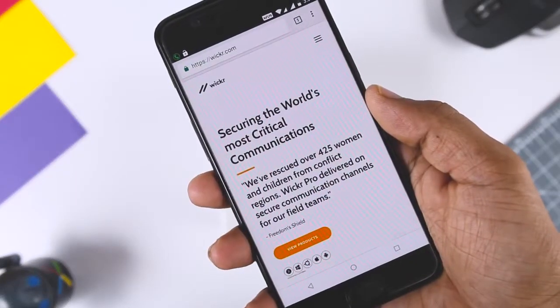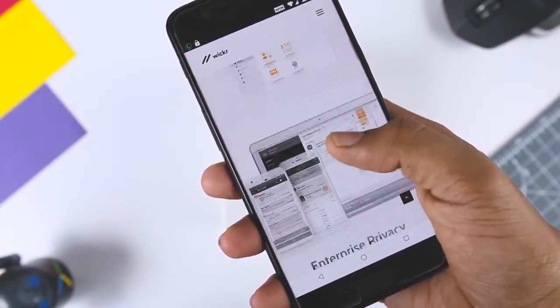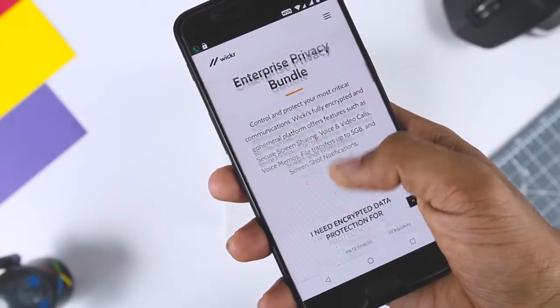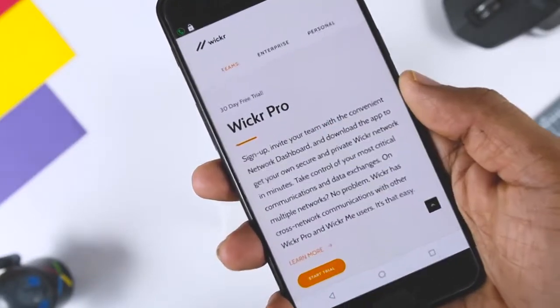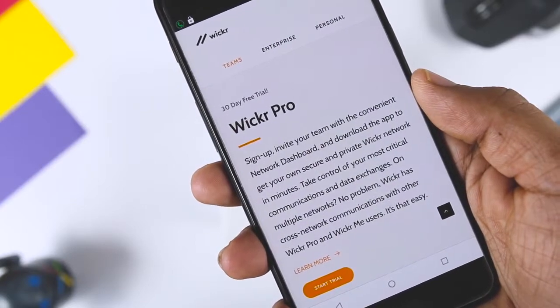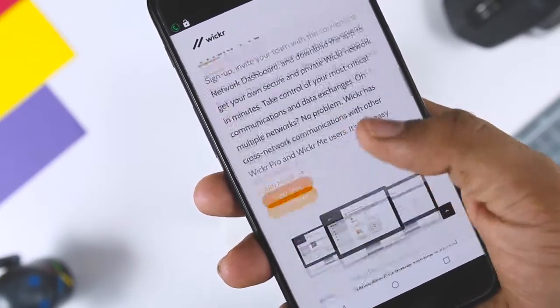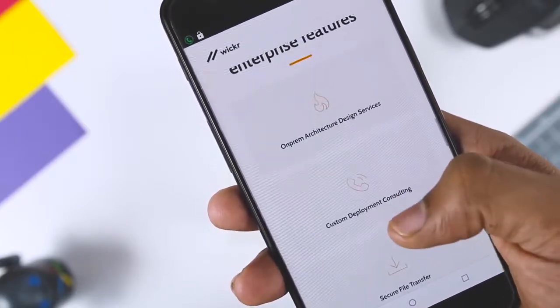In addition to offering a free app that works across all your devices, Viber has business-centric versions called Viber Pro and Viber Enterprise. Viber Pro is a suite of collaboration tools that, in addition to allowing for secured communication, offers users access to administrative controls, deployment account controls, identity verification, two-factor authentication, and other business-focused features.